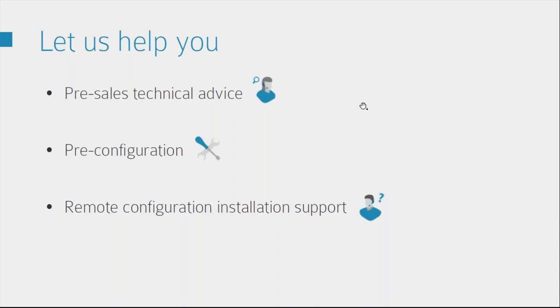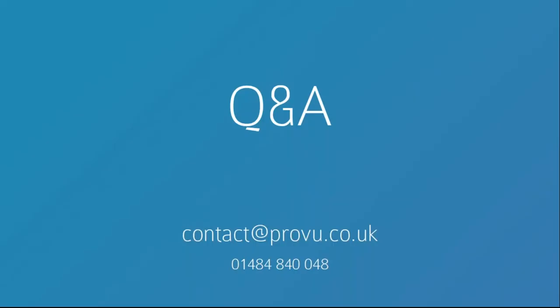If you do have any more questions, we've already answered a few, but please feel free to ask now and I'll do my best to answer. If something pops up later, don't shy away — do get in contact. Our email address is contact@proview.co.uk and our telephone number is 01484 840048. If you want to speak to me directly it's anna@proview.co.uk.